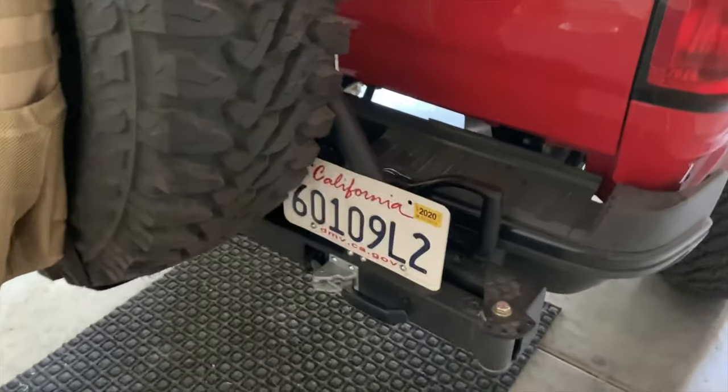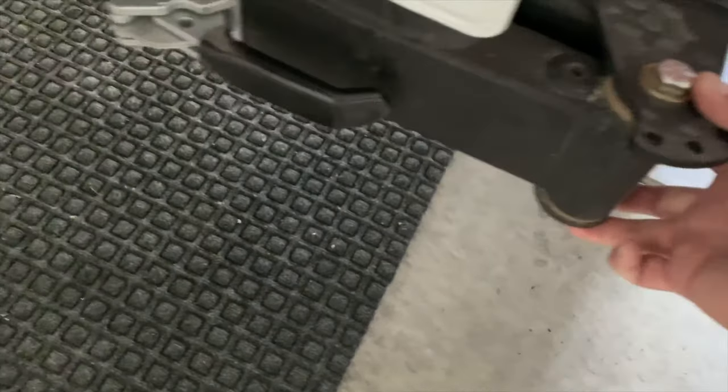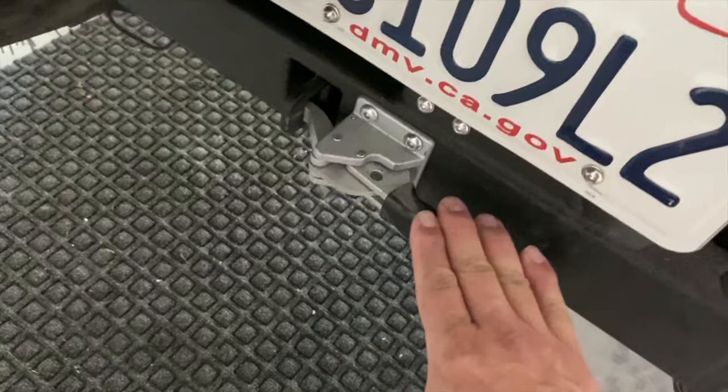Another benefit to this design is the heavy-duty hardware that's used — heavy-duty hinge plates and hinge hardware, also heavy-duty locking assemblies, not to mention full locking pins at the rear.